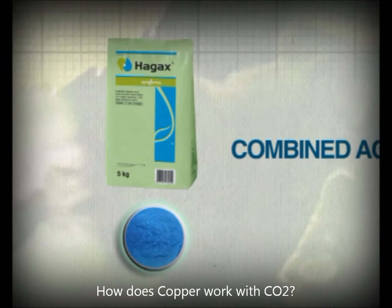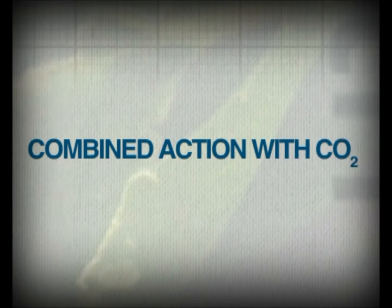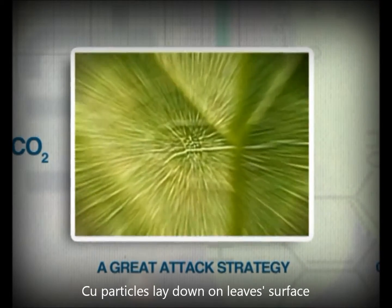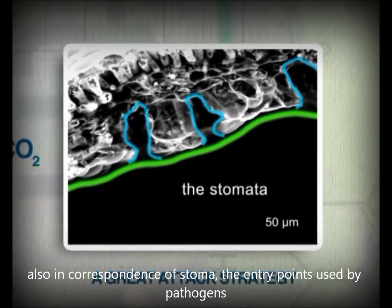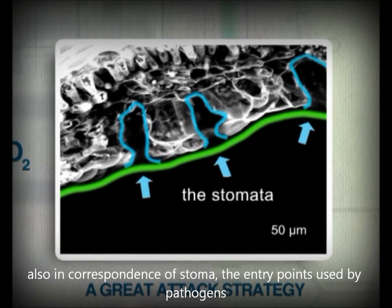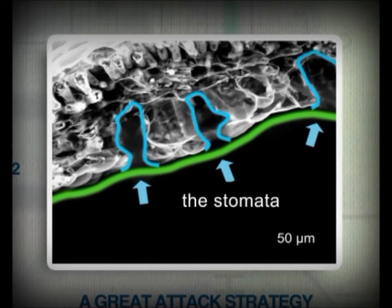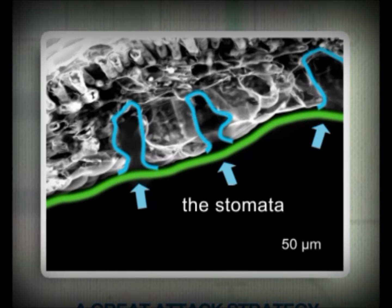Let's now take a look at how copper microparticles behave once dispersed in water. The copper microparticles are evenly distributed across the surfaces of the leaf, including the stomata — the openings on the lower surface which allow gas exchanges in the plant and are used by pathogens to enter the plant. The strategy is not to get caught off guard, but to await the enemy on the battlefield.